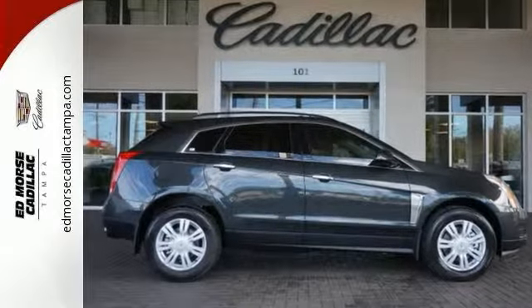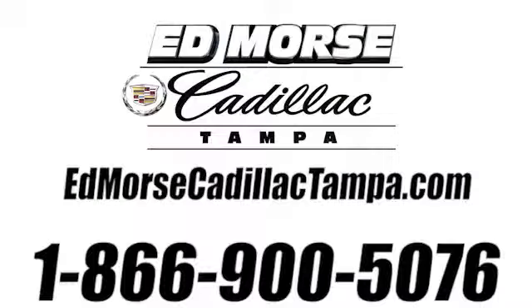Take it for a test drive. Call us today at 866-900-5076.